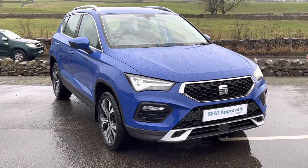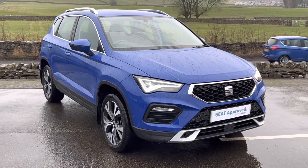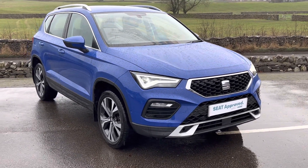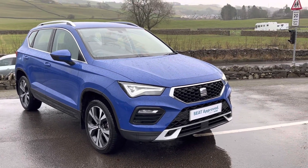If you have any questions about this vehicle or any of our cars, please don't hesitate to contact us — we're really happy to help. We offer flexible finance options and part exchanges are very welcome. This car is on site so it's available to view or test drive. It's in really nice clean condition. Thanks for watching and we hope to see you very shortly.